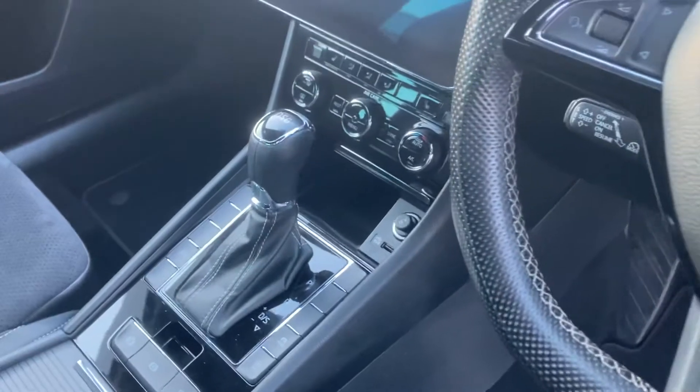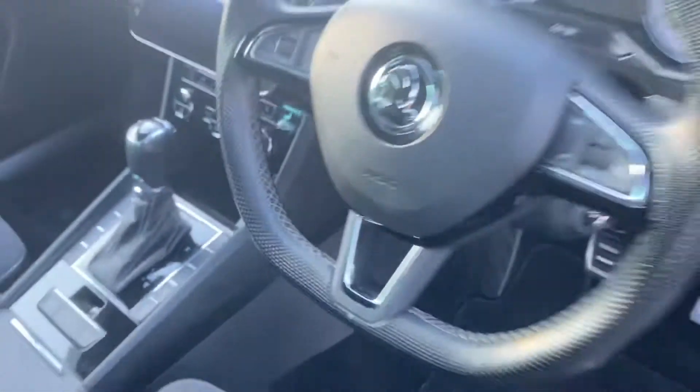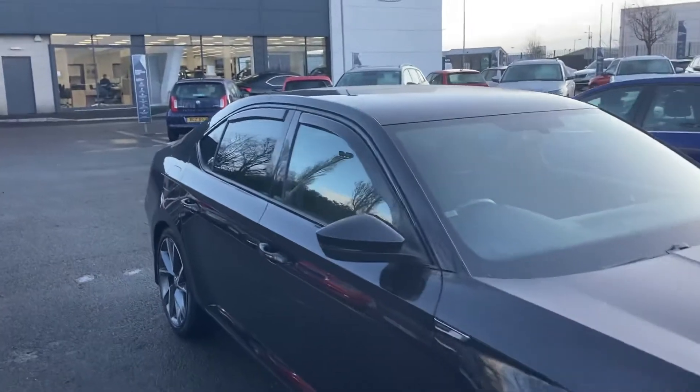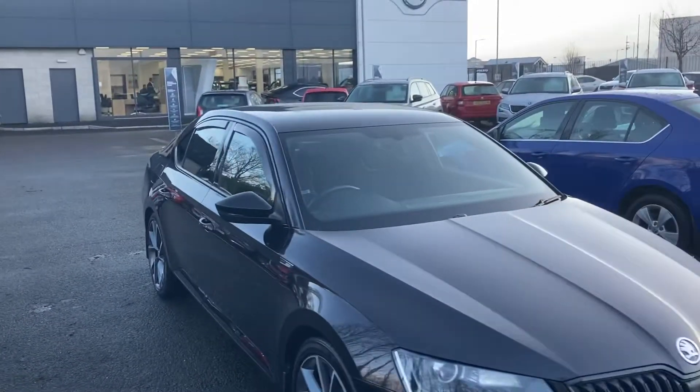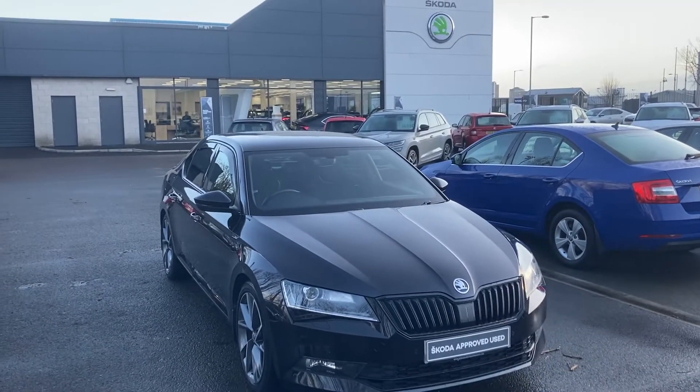The DSG gearbox comes with sat-nav and assisted cruise control as well, auto lights and wipers. If you're interested in this car or any other of our cars in stock, don't hesitate to give us a call on 028 9068 2255 and just ask to speak to one of the sales team. Thank you for watching.